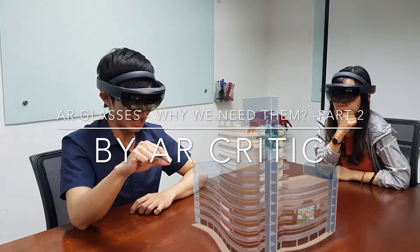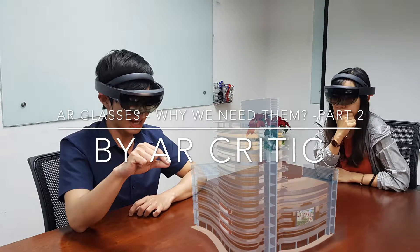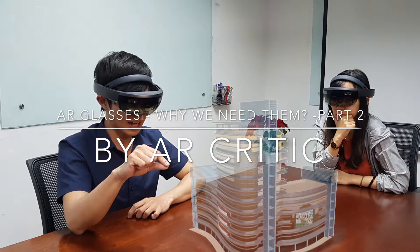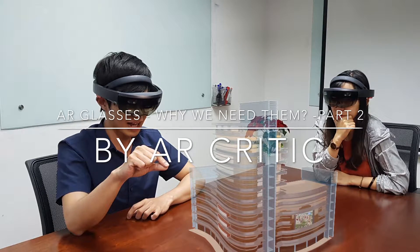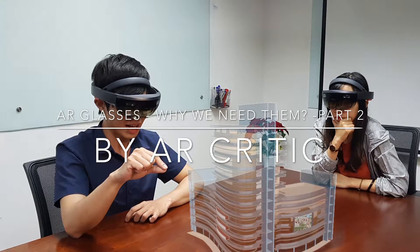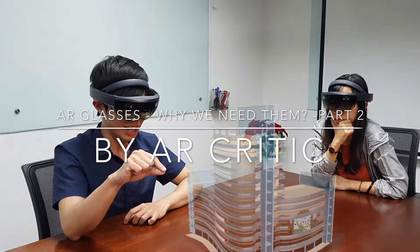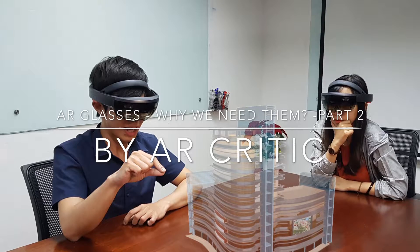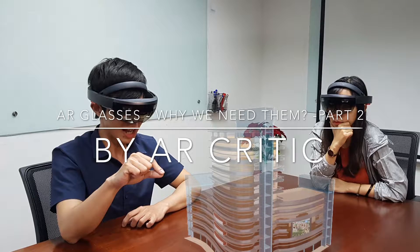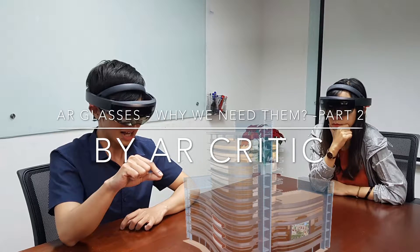Hi everyone. In this video I want to talk about AR glasses — why we need them. This is Part 2. The first video is already on my YouTube channel, so you can go and check it out. In Part 1 I explained a few of the main reasons why AR glasses are needed and their benefits and advantages compared to standard mobile AR. In this video I'm going to mention a few other points which are also important and I think people should know about. So let's begin.